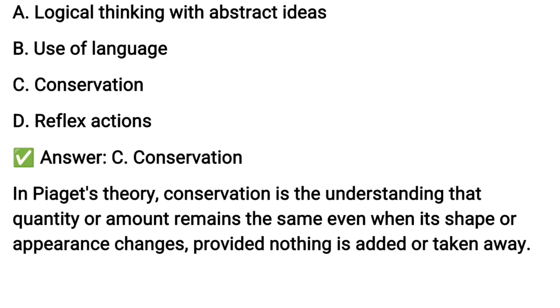In Piaget's theory, conservation is the understanding that quantity or amount remains the same even when its shape or appearance changes, provided nothing is added or taken away.